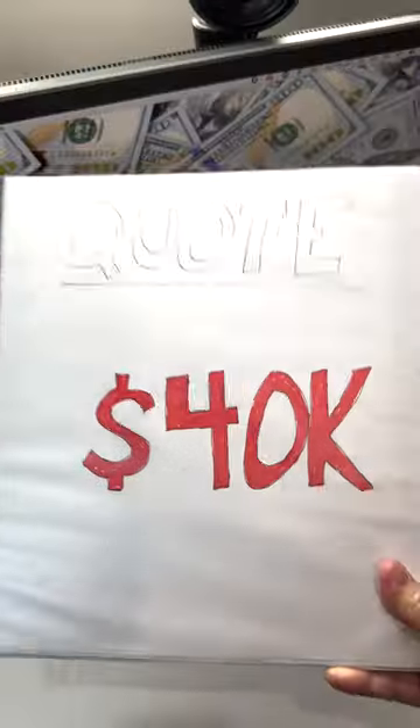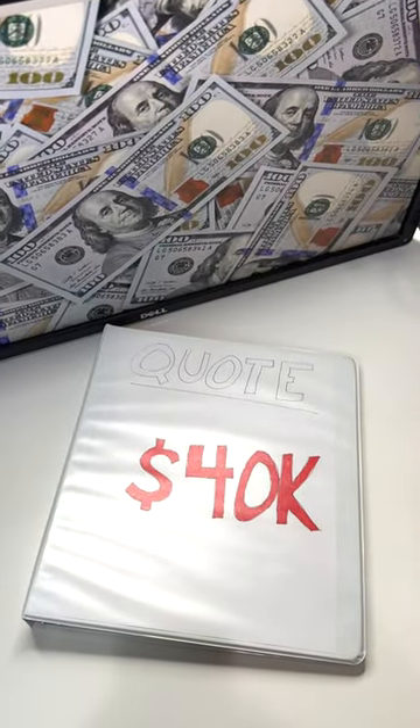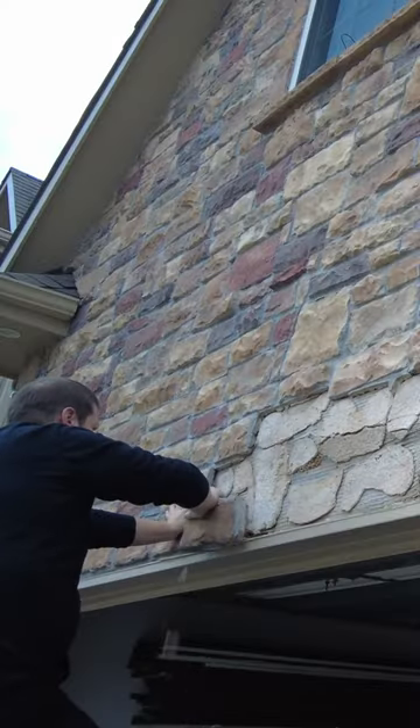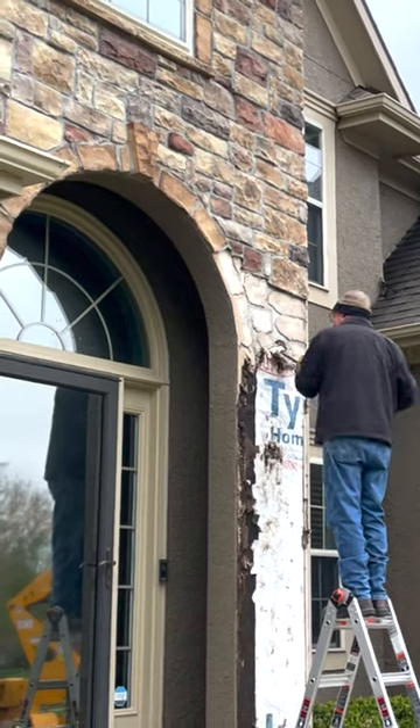We got some quotes from contractors, but the price kept coming back at $40,000. We ended up finding these Resetta stone panels that install with screws instead of mortar, so we decided to do it ourselves instead, with some help from family and friends.